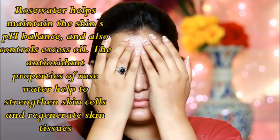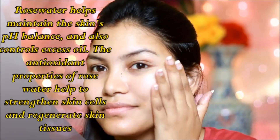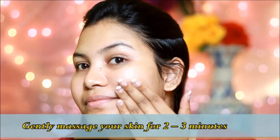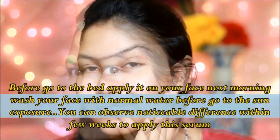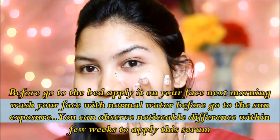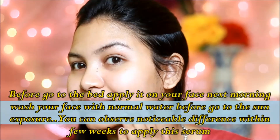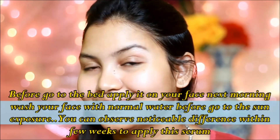The antioxidant properties of vitamin C can strengthen and regenerate the skin. Massage this serum for 2-3 minutes before sleeping. Before going out into sun exposure, wash it off with normal water. By using this, you can see a noticeable difference in some days.